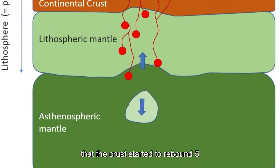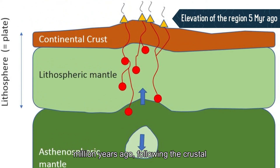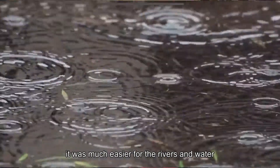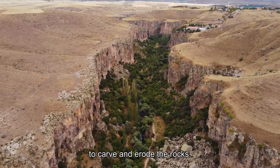In general, it is believed that the crust started to rebound 5 million years ago, following the crustal dripping episode. The result of the added relief was that it was much easier for the rivers and water to carve and erode the rocks.